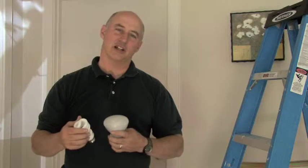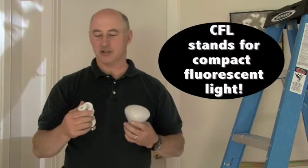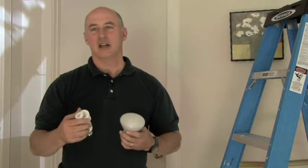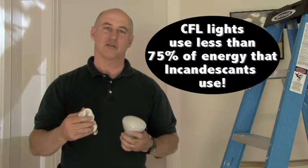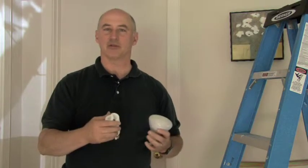Dramatic changes in technology over the last few years have involved the introduction of CFL light bulbs, which are basically fluorescent bulbs. The significance is they use about 75% less energy for the same amount of light compared to an incandescent standard bulb that you're probably used to seeing.